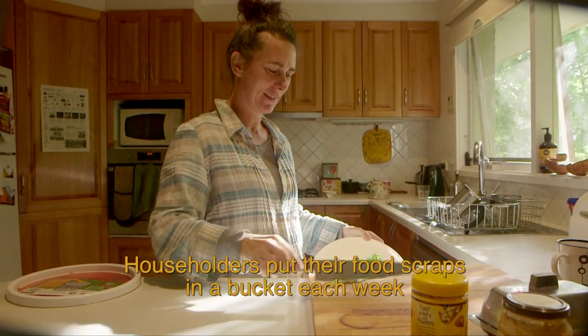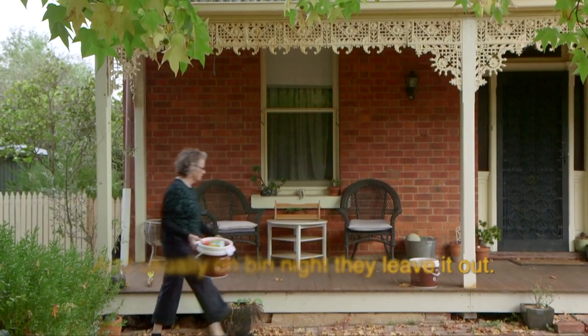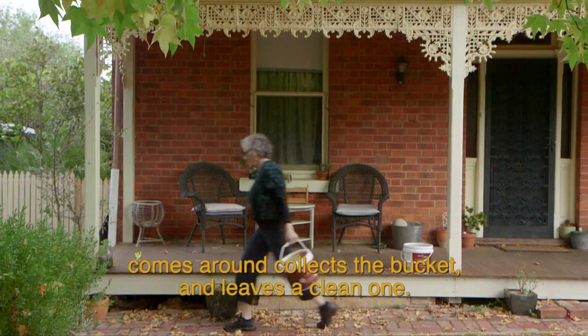Households put their food scraps in a bucket each week and usually on bin night they leave it out. A volunteer Yimby composter comes around, collects the bucket and leaves a clean one.